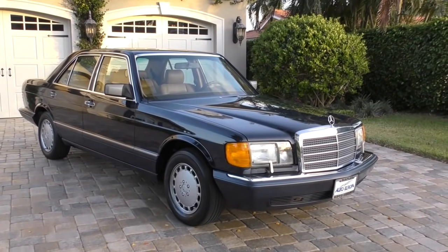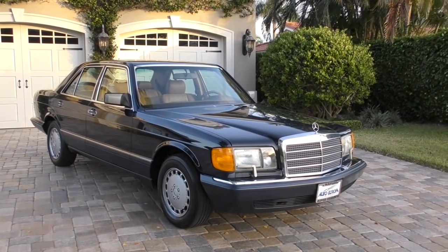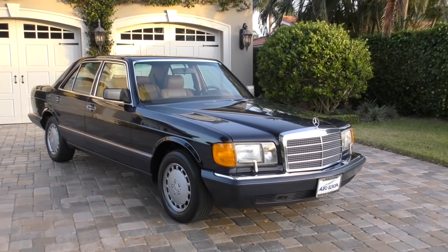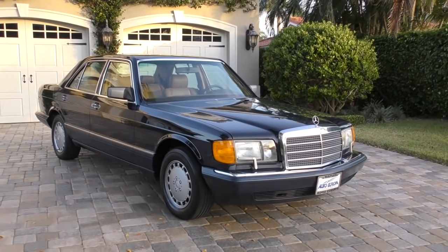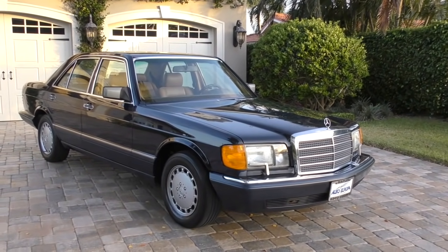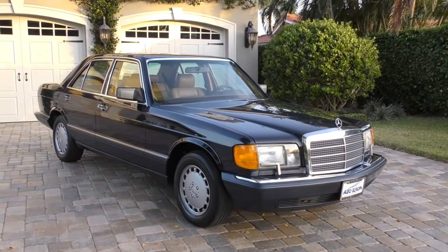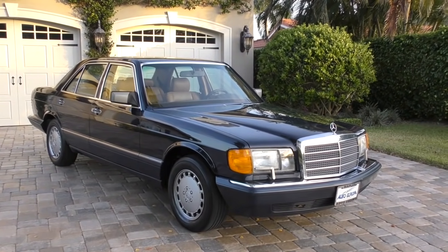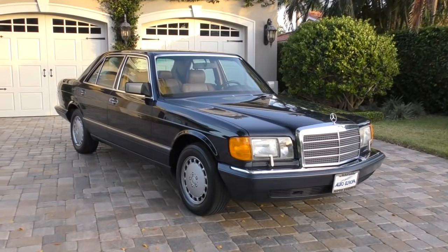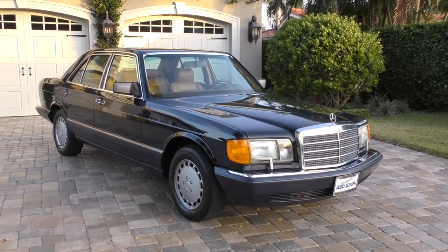Even in this 300 SE form — the entry-level S-Class — you're talking about a car that cost north of fifty thousand dollars in the late '80s, and close to sixty thousand in 1990. It's a star of movies and TV shows, widely used in the diplomatic community. If you look at embassies today, there's a strong chance you'll see an old W126 still sitting outside — it just looks regal. It was designed by Bruno Sacco, truly one of his absolute masterpieces.